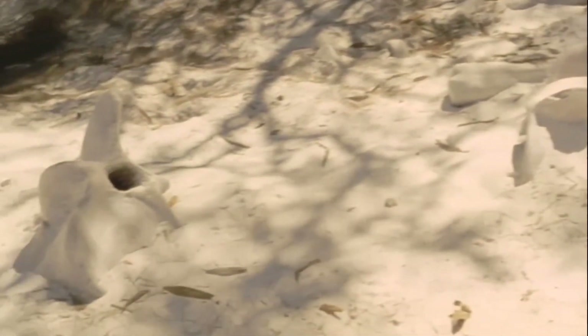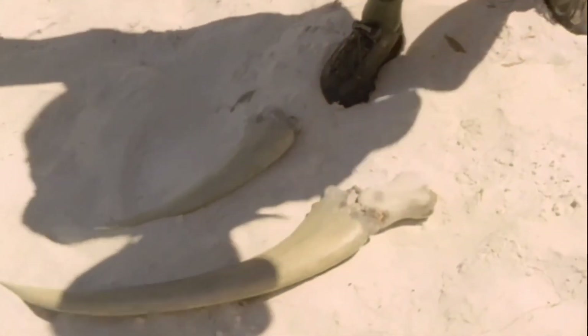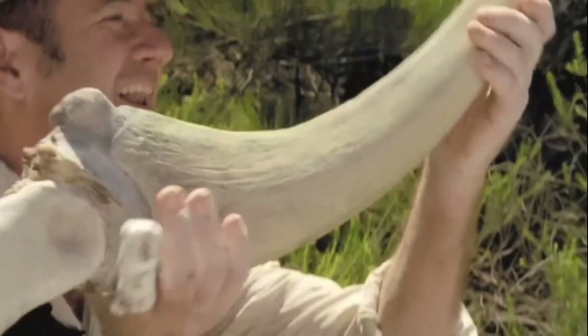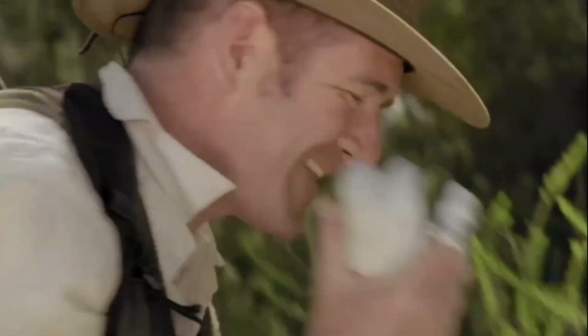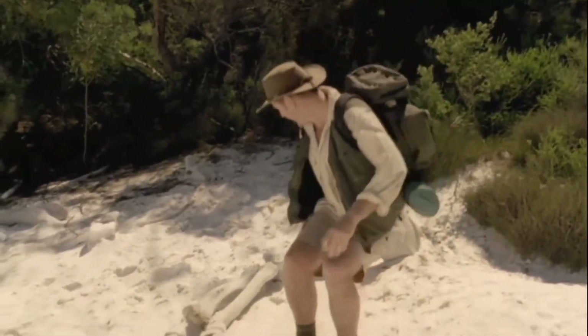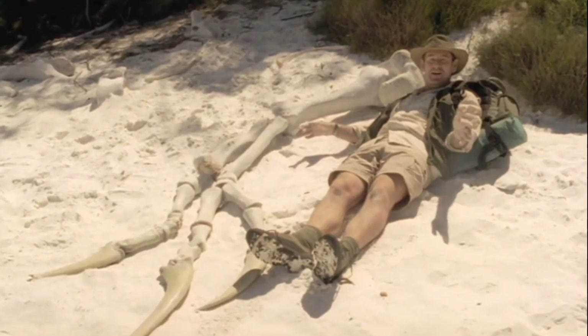Let's see what else I can find. Let's have a look. There we go — that's pretty heavy. Look at the size of it. I'm six foot two, and it actually dwarfs me, and this is just the front leg.